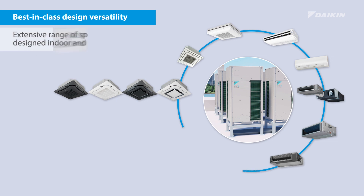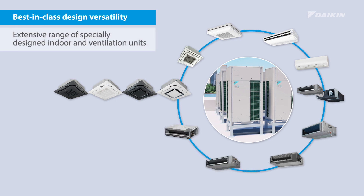VRV5 offers best-in-class design versatility, offering the most extensive range of specially designed VRV R32 indoor units and ventilators.